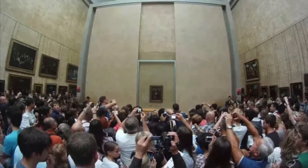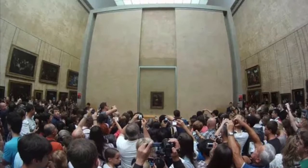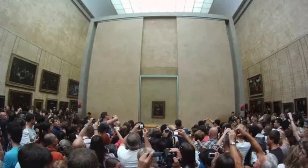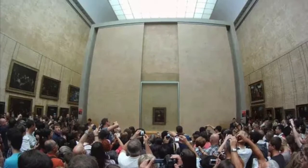So boys and girls, the Mona Lisa is so famous that millions of people come every year to go see it. It's always a little crazy when you go because you'll see that it's behind bulletproof glass and there are a lot of people who cram into the museum to be able to see it.